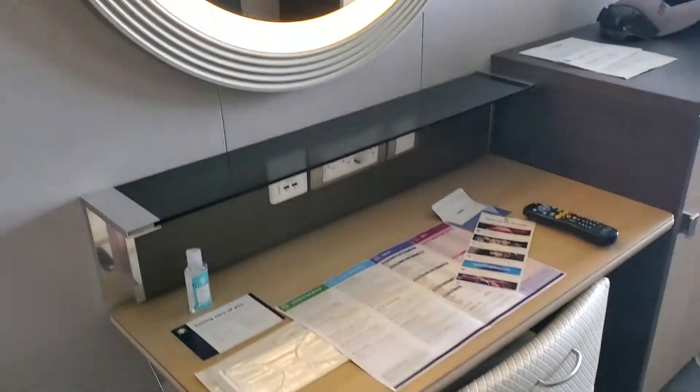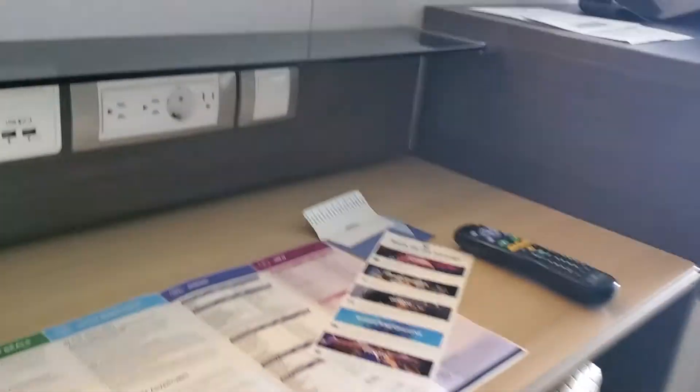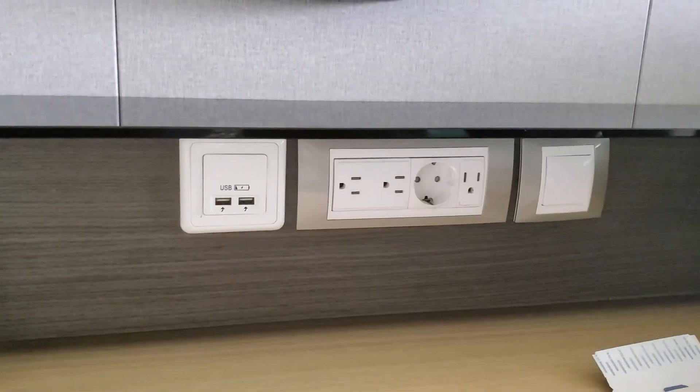That's about it. Nice little desk with lots of plugs — there's a shot of the plugs.